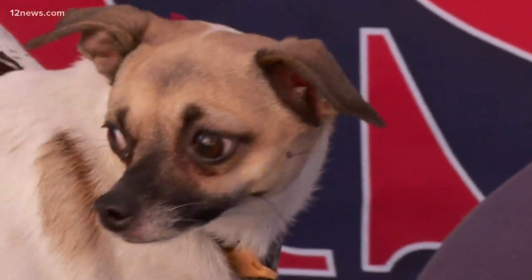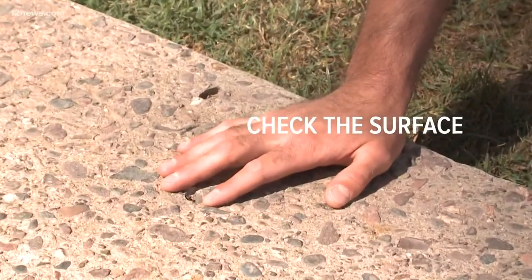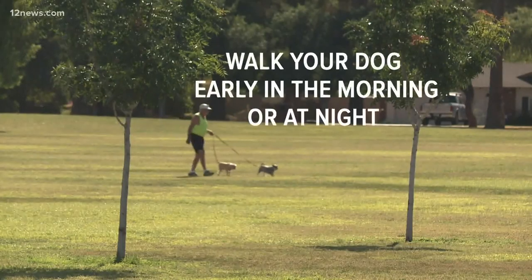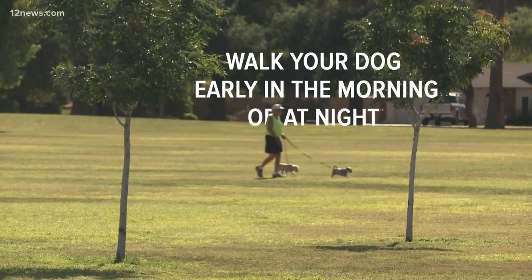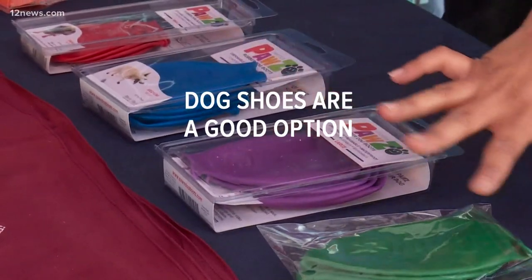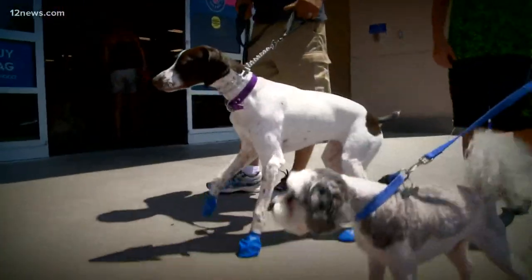There are some things you can do to help protect your dog's paws. First, check the surface — if you can't hold your hand or foot on the surface for 10 seconds, then it's too hot for your dog to walk on it. Two, walk your dog early in the morning or at night and head for the grass whenever possible. And three, doggy shoes are a good option. It takes some extra time to put all four of them on, but worth it if you must take them outside.